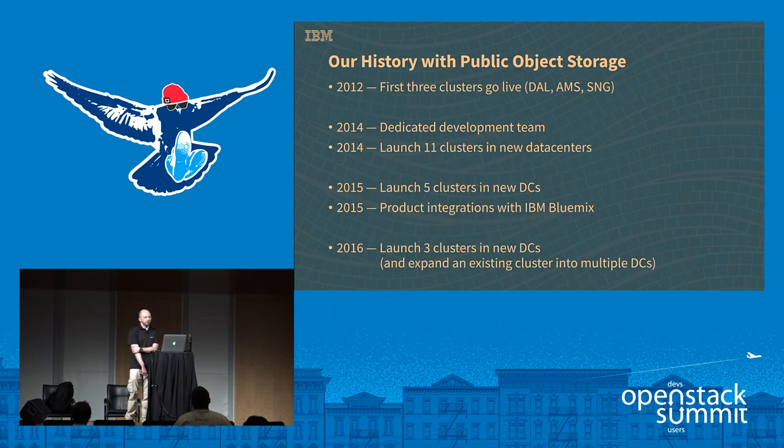We'll start with a little bit of history. In early 2012, our first three clusters went live. Out of the gate, we had Dallas, Amsterdam, and Singapore. It also had some home-baked CDN integration with our provider and metadata search as well. It wasn't until about 2014 that we had a dedicated development team for object storage. Initially it was kind of a labs project where we tried to build POCs of new products, take them out into production, and hand them off to actual product groups after that. And Swift was one of those.